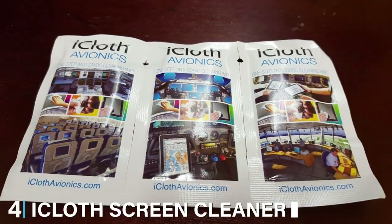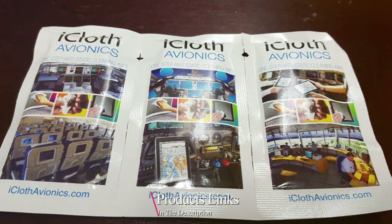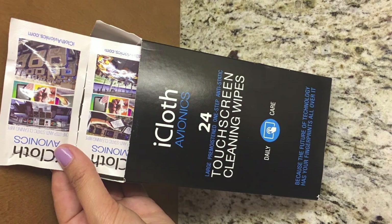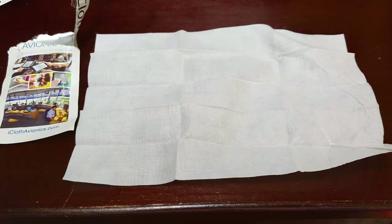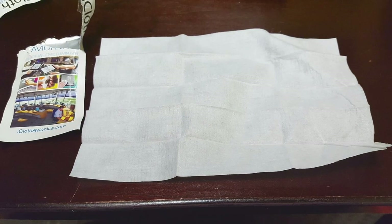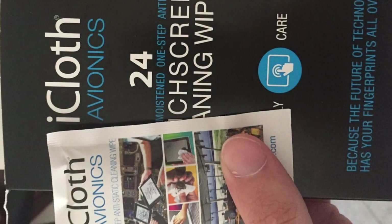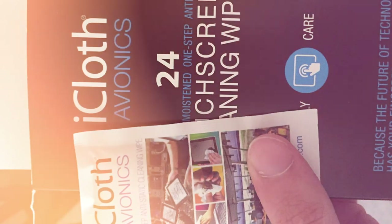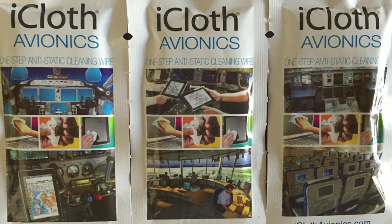At number 4, we have the iCloth Screen Cleaner Wipes 4. Moving on to a different format, the iCloth Screen Cleaner Wipes offer convenience and effectiveness in a single package. These pre-moistened wipes are individually packaged, making them perfect for cleaning your TV screen and other devices without the need for additional tools or cloths. The design focuses on ease of use — each wipe is saturated with just the right amount of cleaning solution to effectively clean your screen without leaving excess moisture behind. They are tough enough to remove stubborn grime yet gentle enough for sensitive screens.